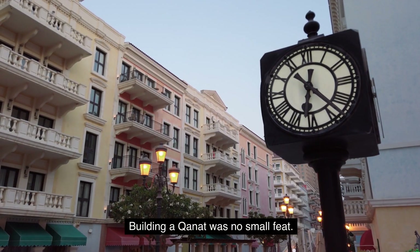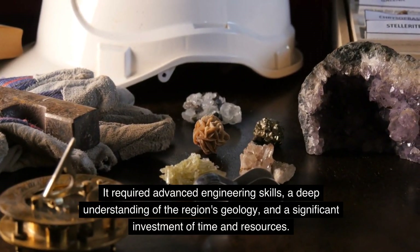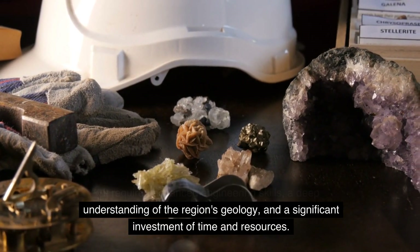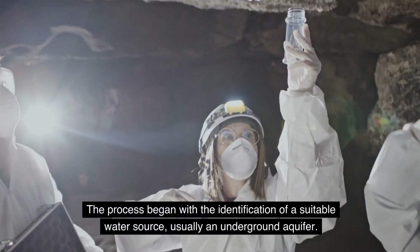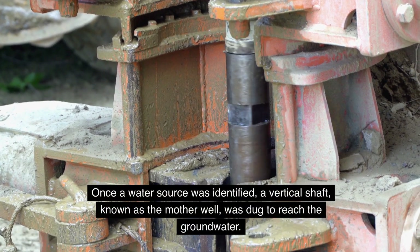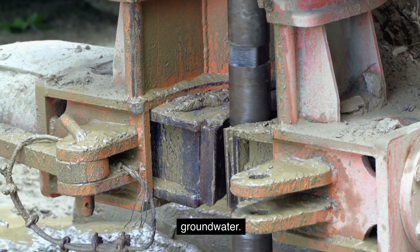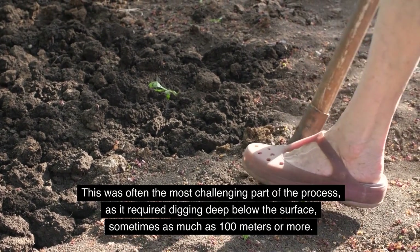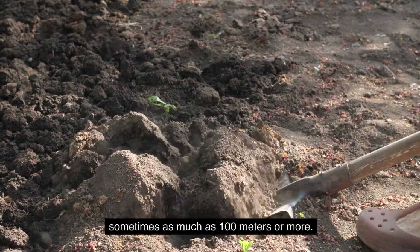Building a Kanat was no small feat. It required advanced engineering skills, a deep understanding of the region's geology, and a significant investment of time and resources. The process began with the identification of a suitable water source, usually an underground aquifer. Once a water source was identified, a vertical shaft known as the mother well was dug to reach the groundwater. This was often the most challenging part of the process, as it required digging deep below the surface, sometimes as much as 100 meters or more.